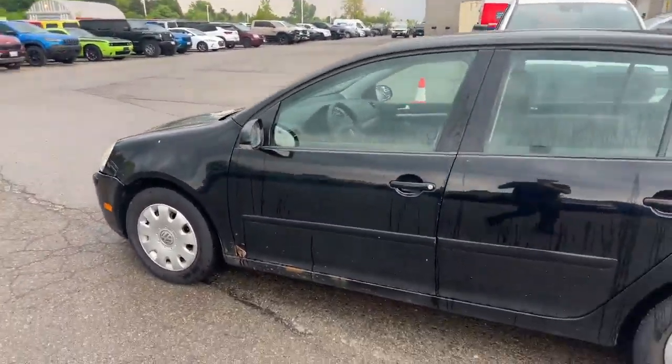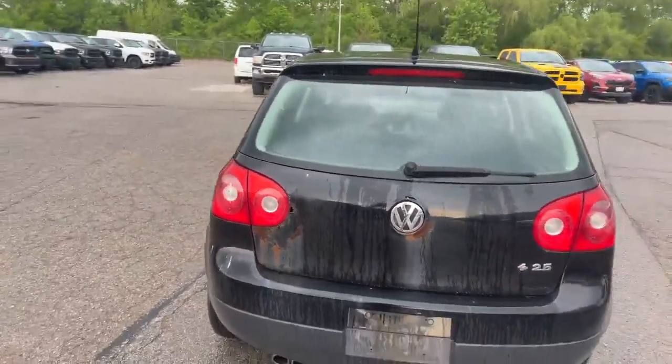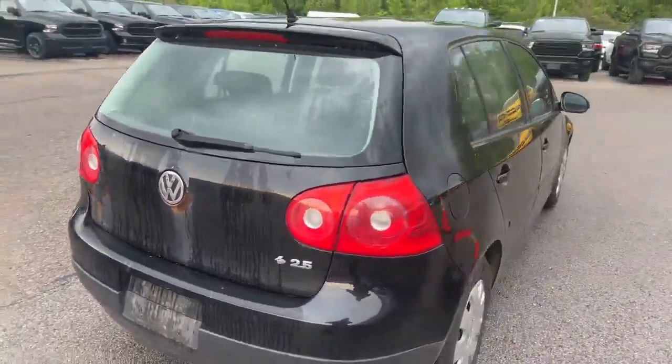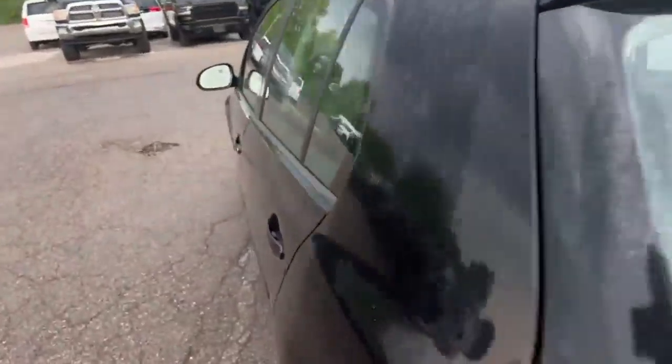Do a quick walk around and check out the body. It's got a little bit of rust — it's definitely showing its age. It's got 280,000 kilometers. We do not look these vehicles over, so you would have to get it safetied at your own expense.